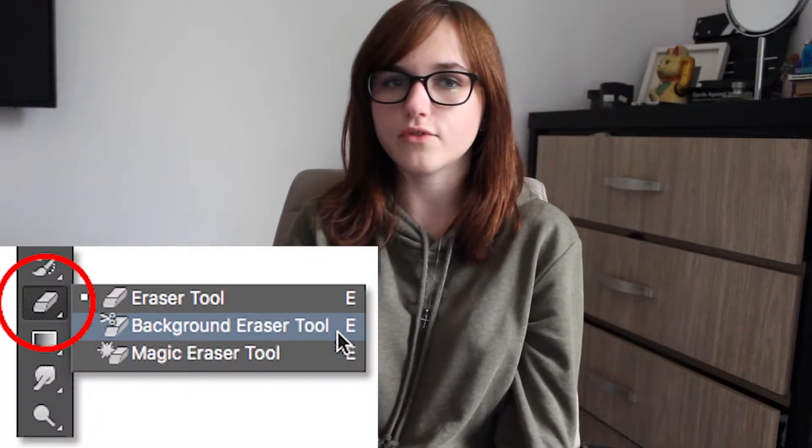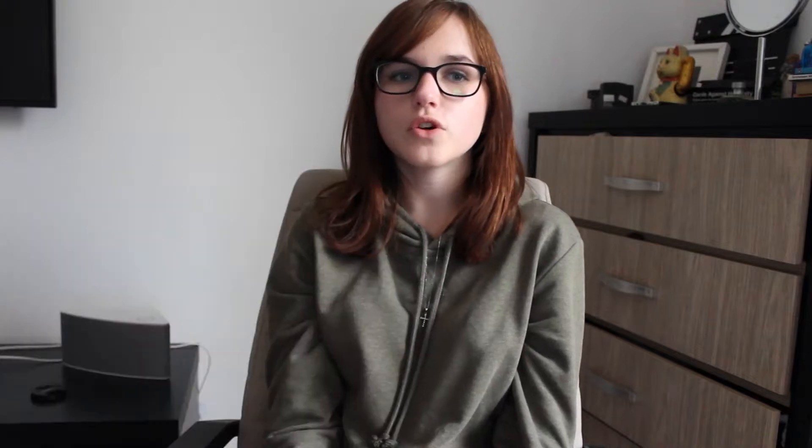Adobe Photoshop CS6 64-bit allowed a simple creative process to play out. Within this, I used several different tools such as the Content Aware tool and the Background Removal tool, helping the creation of each of the three sections of my magazine campaign to form a finished product.